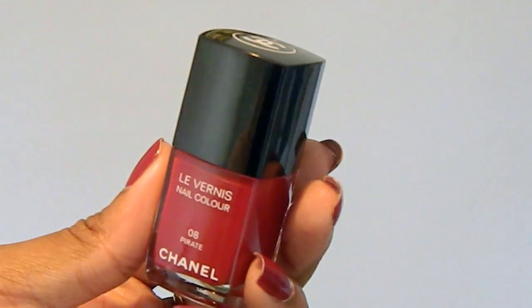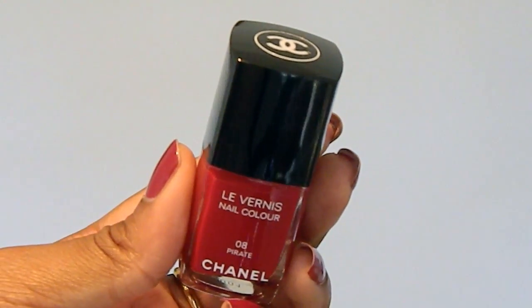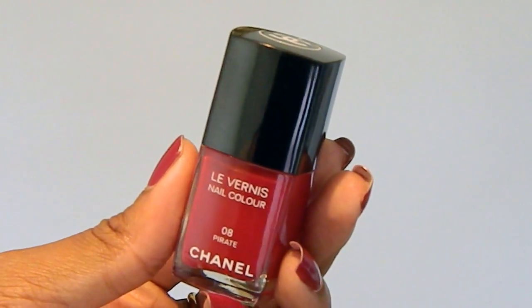The first present I got is from my sister and it came in this little Chanel bag. She got me a Chanel nail varnish in the colour 08 Pirate, and it just looks like this.